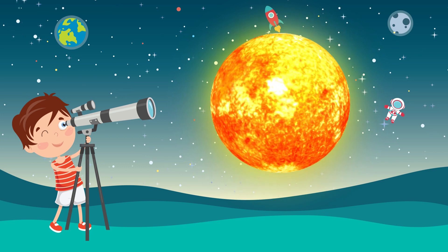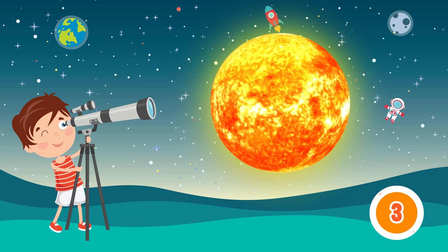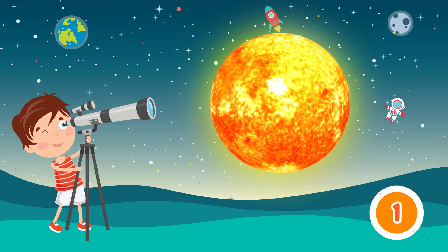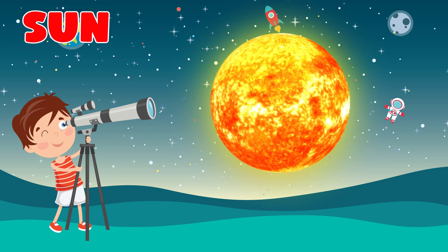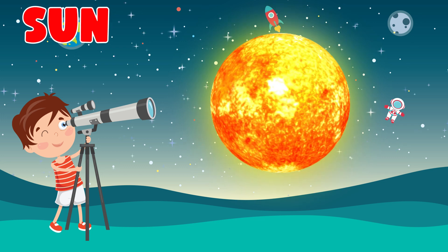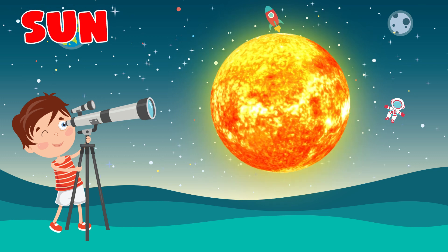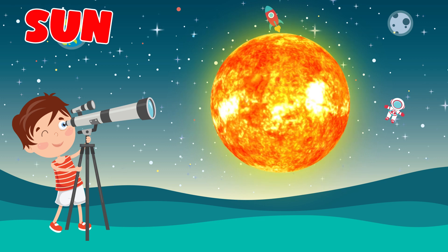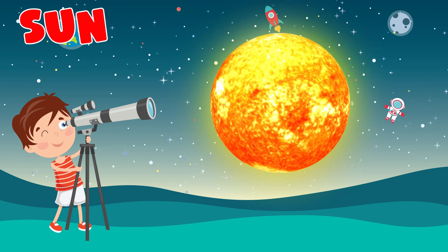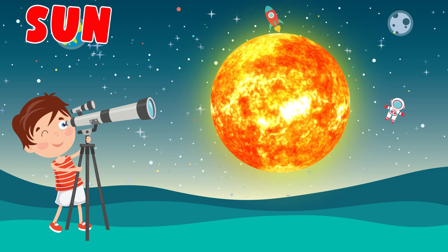Which planet is this? Sun. The Sun is the star at the center of the solar system. It is a massive hot ball of plasma, inflated and heated by nuclear fusion reactions at its core.